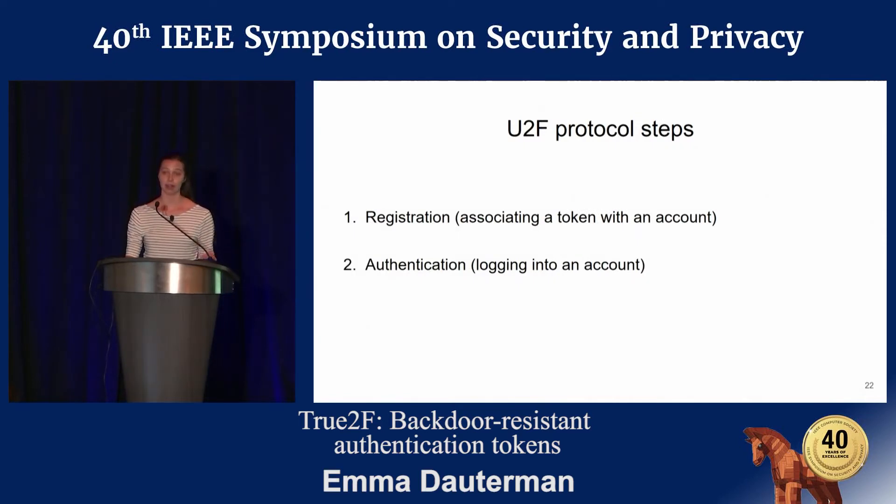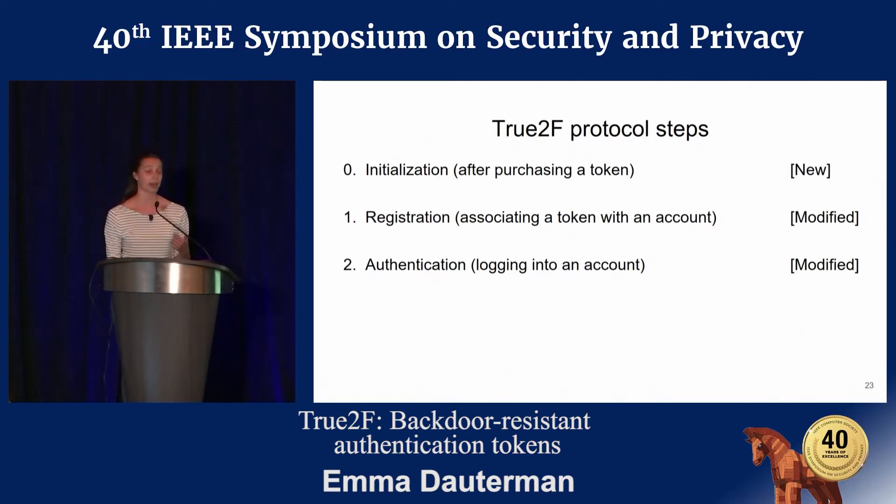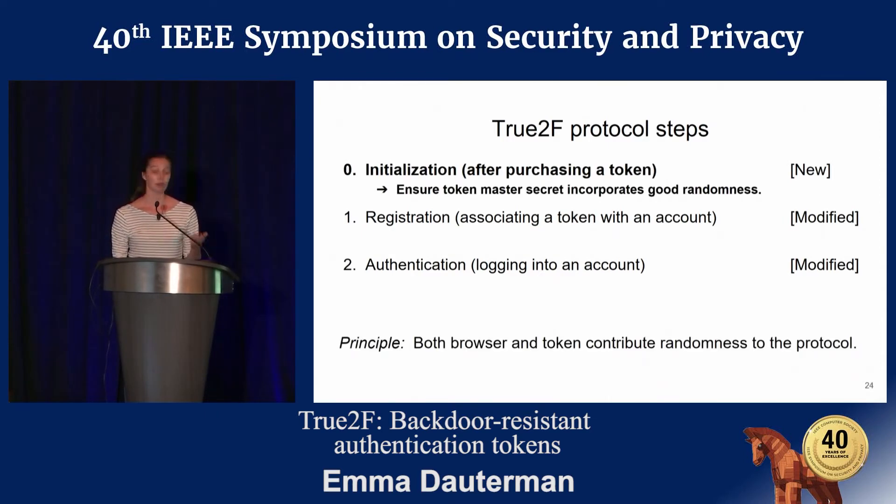The U2F protocol has two steps, and in True2F we're going to add an additional step: initialization, which you run after purchasing the token and before registering with any site. We're also going to modify the registration and authentication steps. I'm going to walk through these protocol steps, starting with initialization.